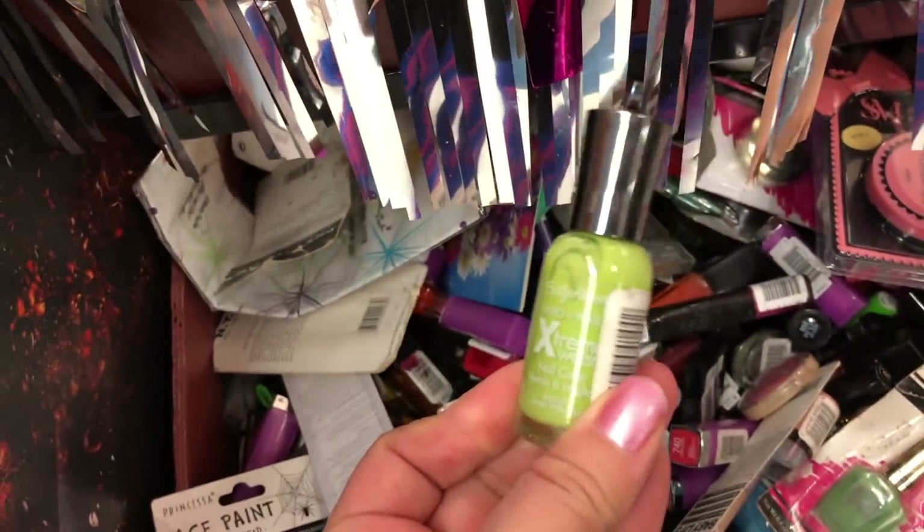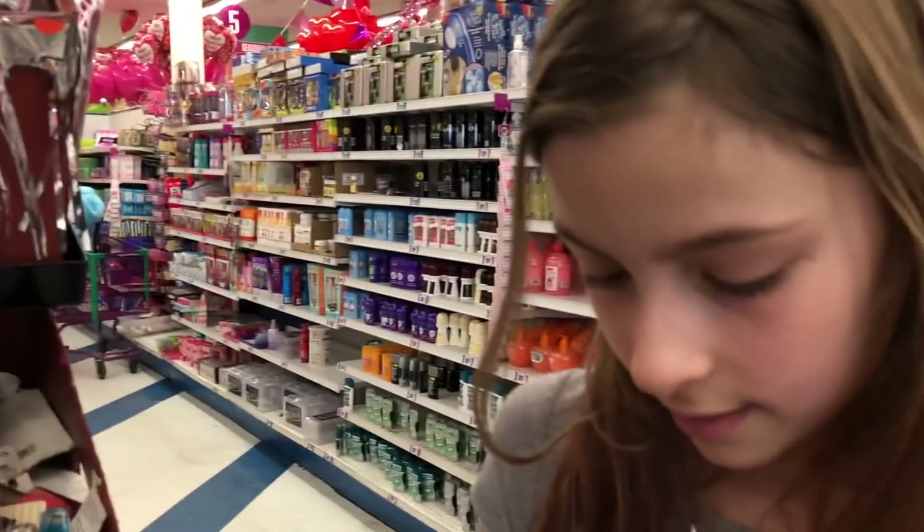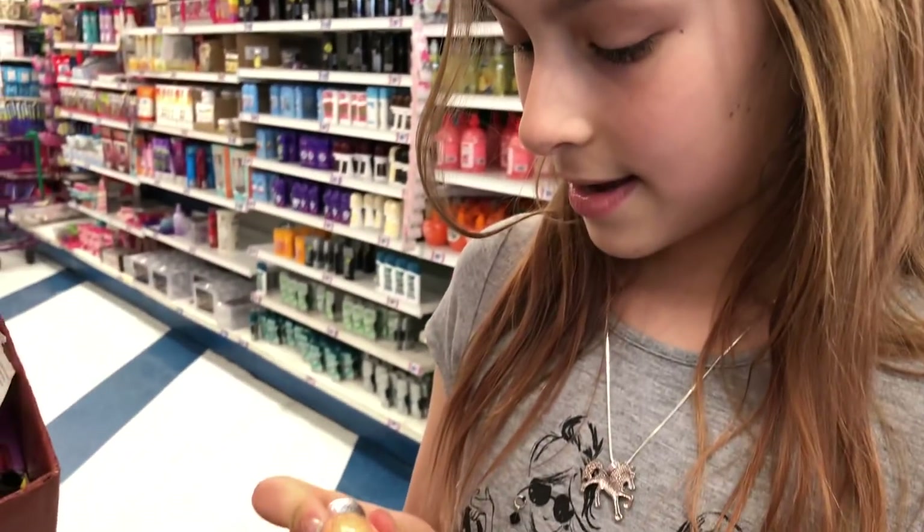They have a bunch of makeup and nail polish too. Look at this, guys. It says they're all 99 cents — brand name cosmetics. That's a really good deal. Usually they probably cost at least five to ten dollars anywhere else.